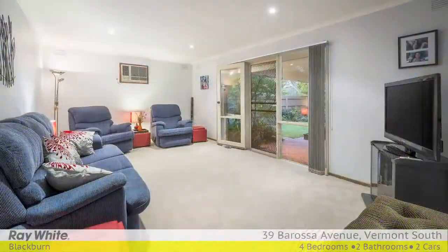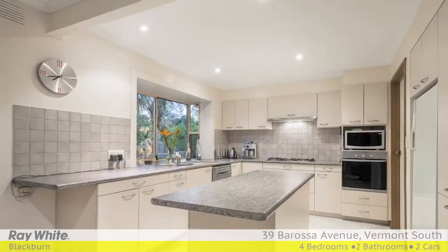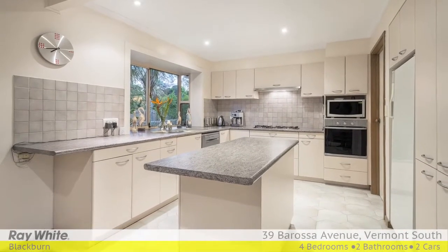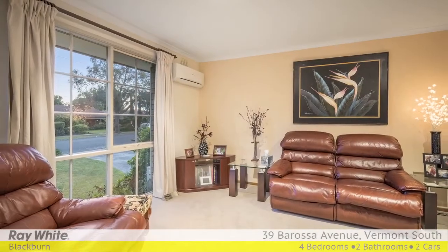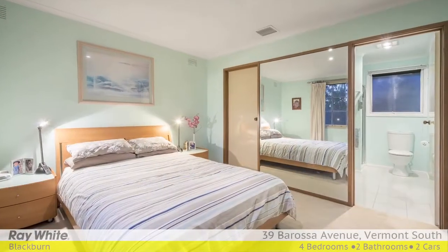With a bright lounge adjoined by a formal dining room, airy kitchen with stainless steel built-in appliances and a spacious meals area, private family room, upstairs gallery with study space, and master bedroom with renovated ensuite and a huge walk-in robe.